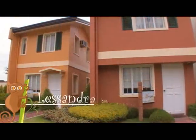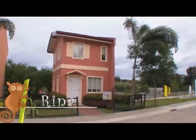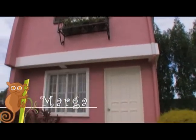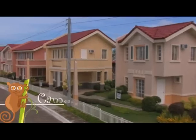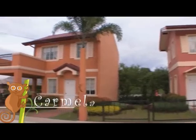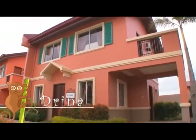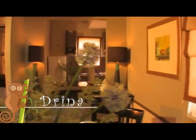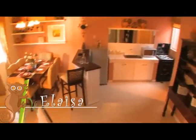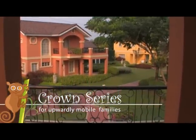The Lissandra series are value-for-money homes, which are most ideal for startup families. Well worth the price is the Camellia series, which has risen to be a bestseller for its unrivaled strength, affordability, and beauty. And the elegantly designed Crown series, which evokes the bliss of fine, luxurious living.